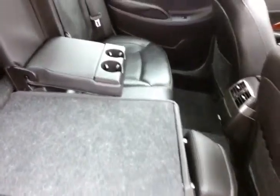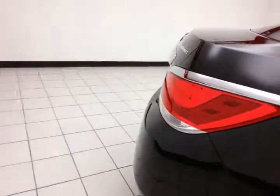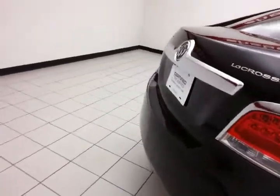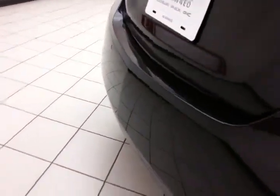Pull the handle at the top of the seat and let that seat back fold down to accommodate longer cargo items. There's also a backup camera as well as rear parking sensors for additional safety.